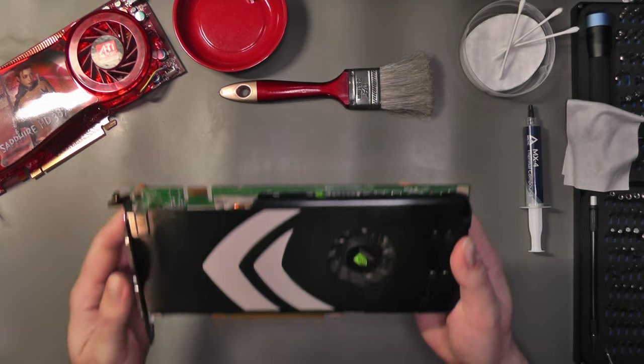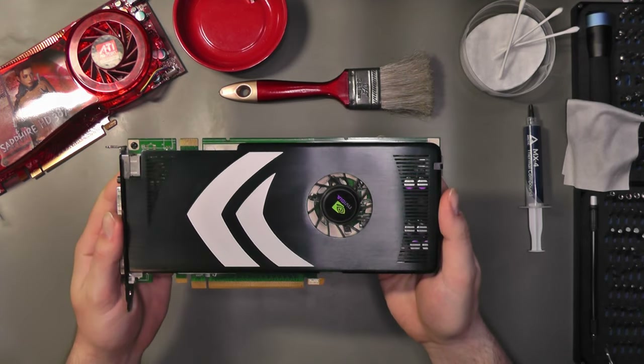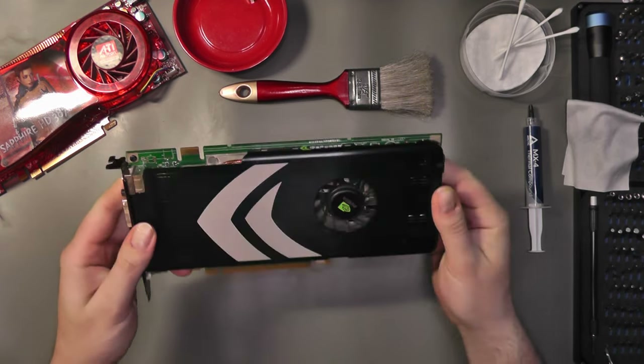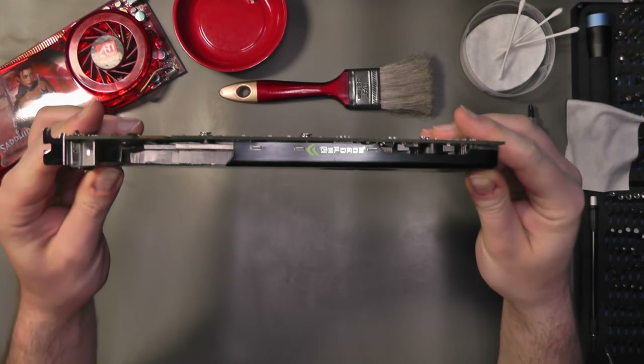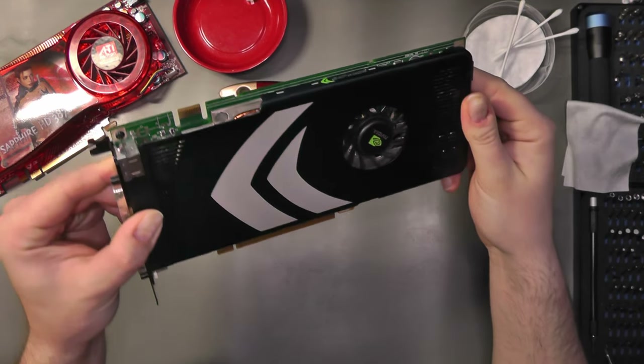Before we jump into any testing, let's first compare the cards. The 8800 GT is a single slot card, requires one 6-pin power connector, and has two DVI and one S-Video output. The design of this card is very simple and subtle.